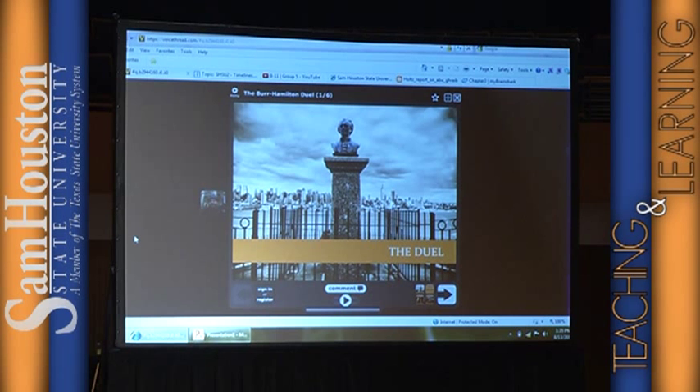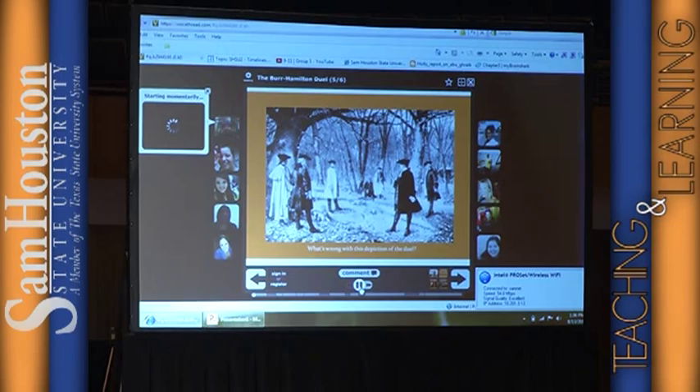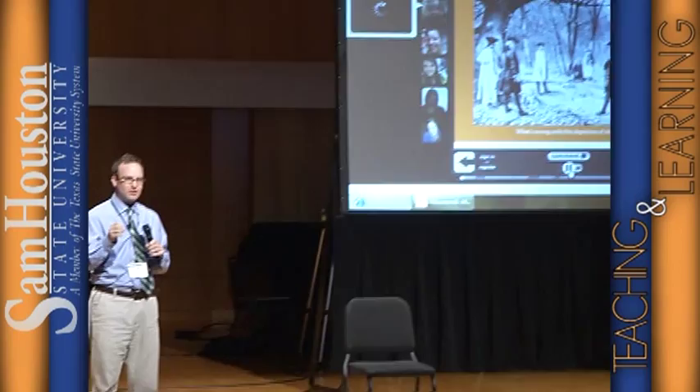What I do is I make a PowerPoint on the duel and post it on VoiceThread very easily. VoiceThread is totally free. What this software allows you to do is post your PowerPoint — the students register for free and then they can comment on it. In this case what this PowerPoint slide is, it's a slide about the duel and I'm asking them to use their information from the primary sources to assess the validity of a picture.